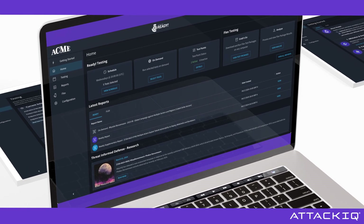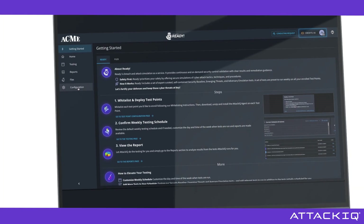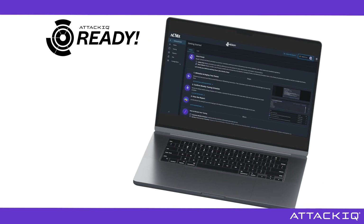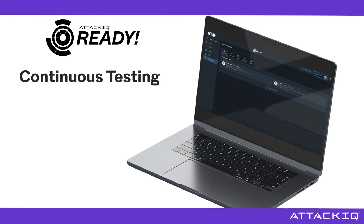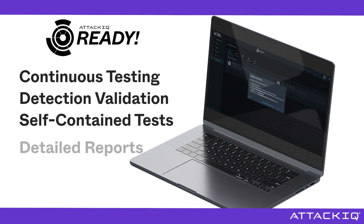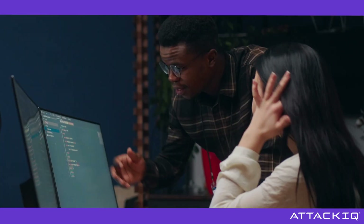Introducing ATT&CK IQ Ready — a Breach and Attack Simulation service providing continuous security control validation with actionable insights. With Ready, you gain the benefits of continuous testing, detection validation, self-contained tests, and detailed reports. It's like having a dedicated security team at your fingertips.